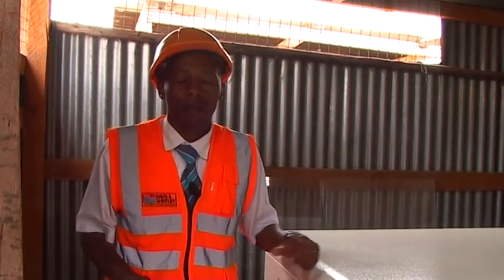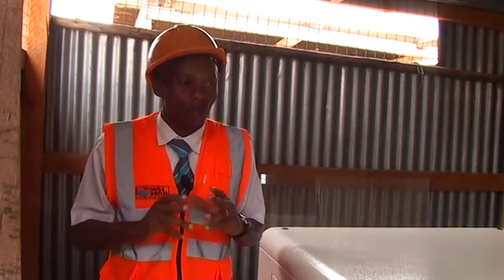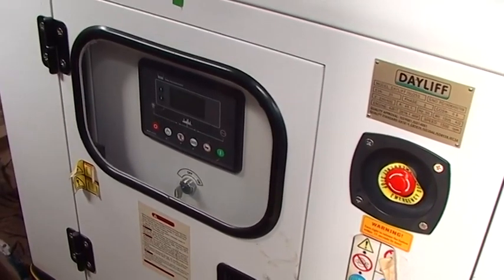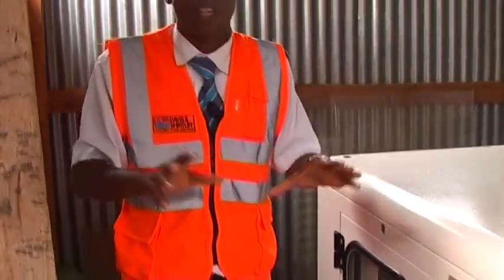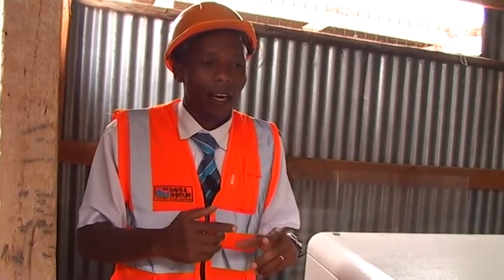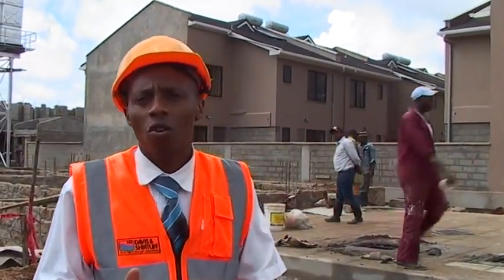Sometimes in Nairobi, especially when it rains, we experience power outages. To make sure that the residents have peace of mind, we have supplied a standby generator. This is a silent generator and it comes with an automatic transfer switch, such that when there is a power outage the generator starts automatically, and when the main power supply is back the generator switches off.